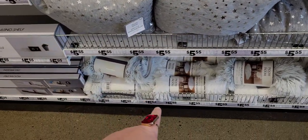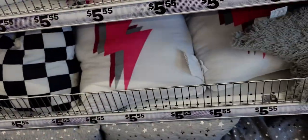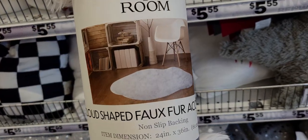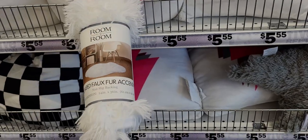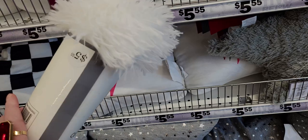They even have rugs down here. These are called cloud-shaped faux fur accent rugs — that is so cute. It literally looks like a cloud, and this one is $5.55.